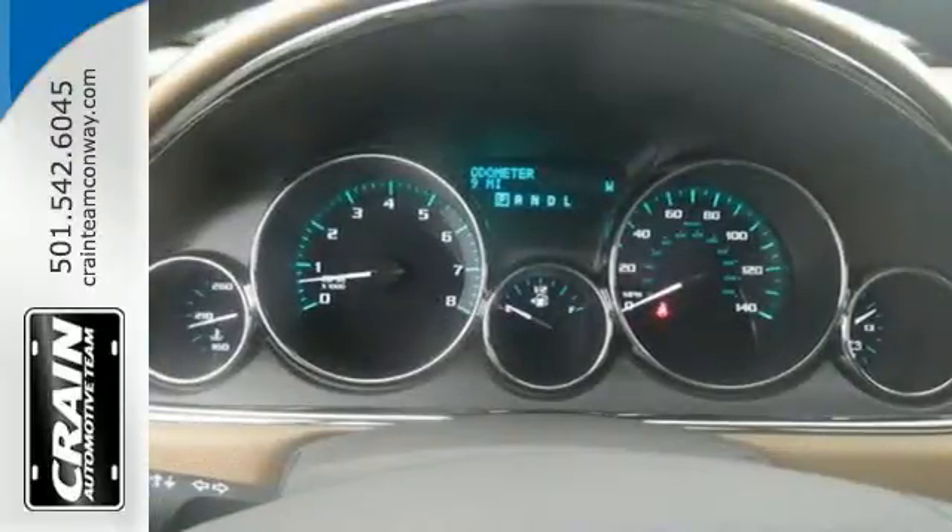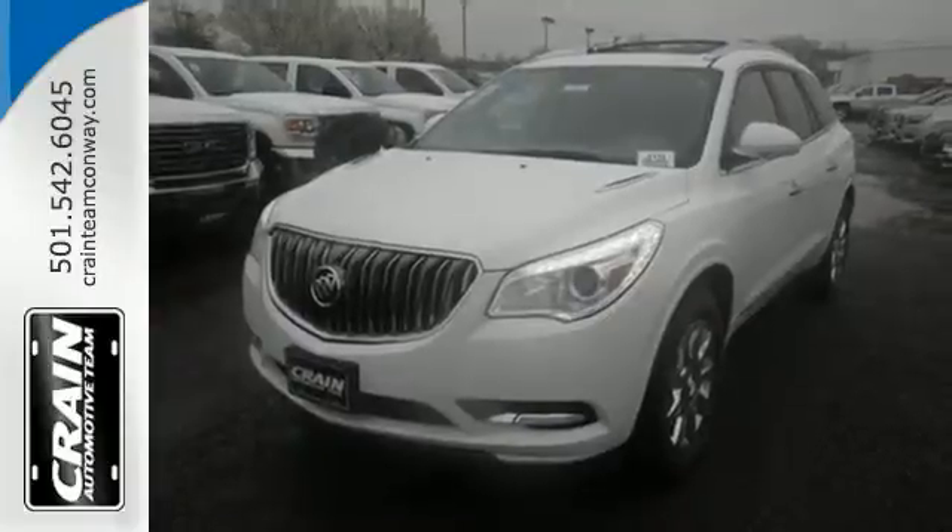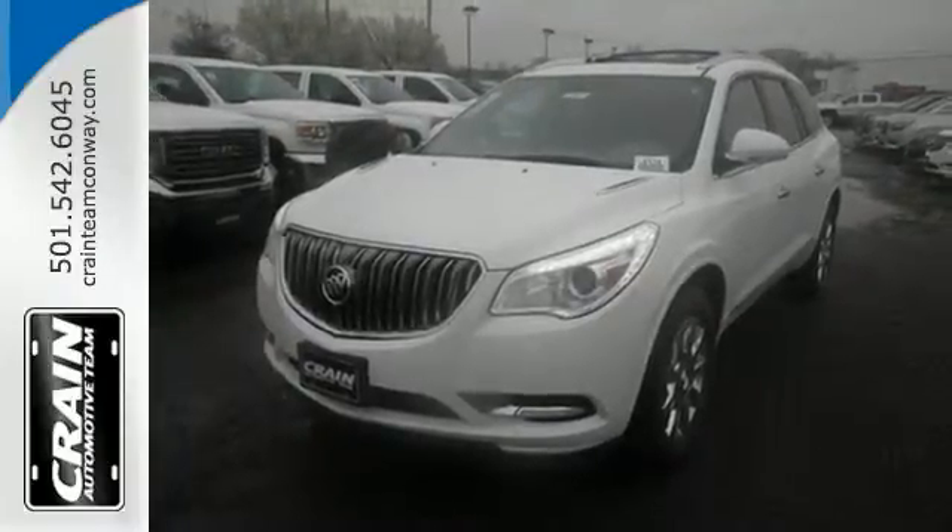No matter the moment, make the most of it with this Buick Enclave. Test drive it today. Visit us anytime at craneteam.com.